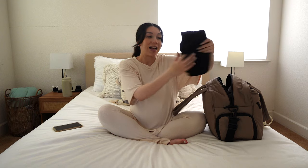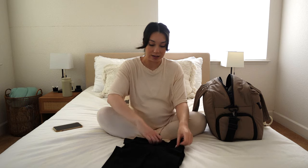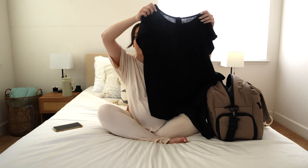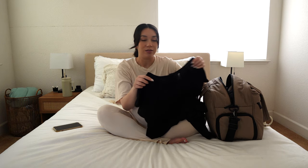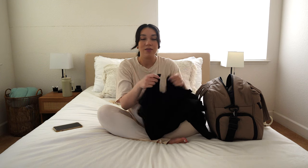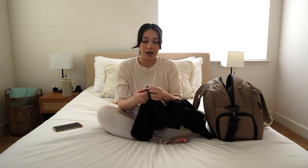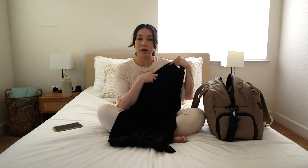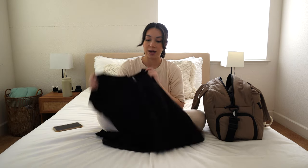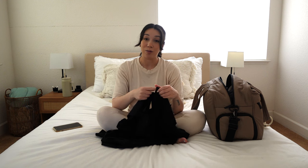The first thing for labor is this hospital gown that you can labor in instead of the hospital's gowns, which can be kind of scratchy. I just thought it would be more comfortable to have my own. It has velcro all the way down the back and in the front, and it also opens up here so I can breastfeed afterwards.